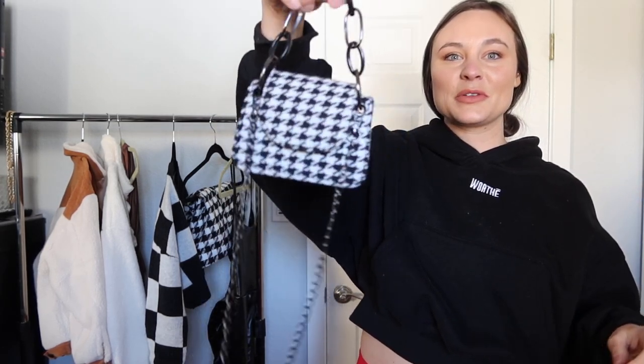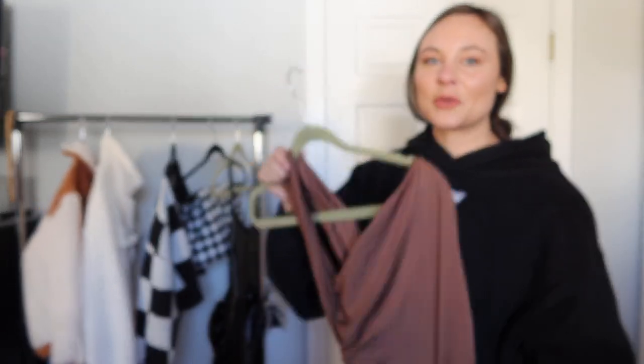To go with my houndstooth outfits I picked up the most adorable little houndstooth mini purse. I thought it would be cute with a black hoodie and black leggings — so on trend. You can only fit a little wallet in here, this is not holding a phone, but it's a really cute little statement bag. The micro purse is definitely a trend right now. The chains aren't the highest quality but it is really cute and adorable.